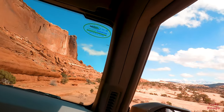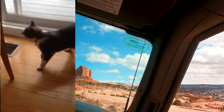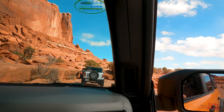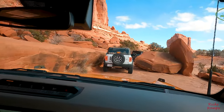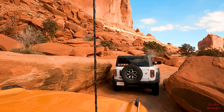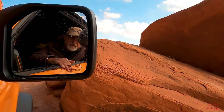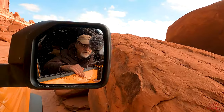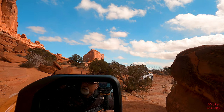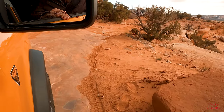We're about to approach what's known as the squeeze, and I think you'll see why when we get there. Just take it nice and slow and you'll be fine. We got plenty of room over here. We'll straighten it out though. You're good, you're good, you're good. I would go driver a little bit. Okay, you're good, you got it. Keep going straight though because there's a big rock right down here. Alright, you're good now, you can do whatever you need to do.